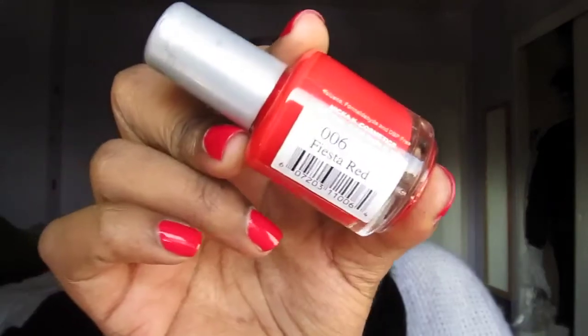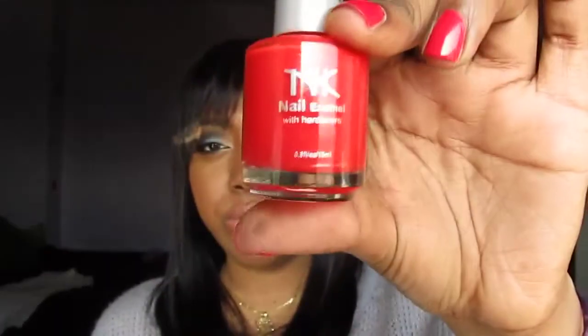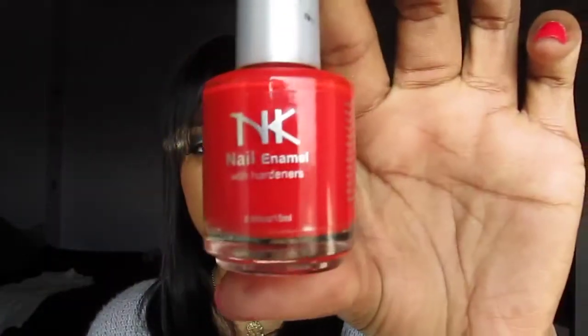Next is the NK Nail Enamel — a beauty supply store brand — in the color Fiesta Red. I wore this in an old video during the summer. It's a very fiery orange, so if you're into oranges, this is a great orange color. The brush is just a regular brush.